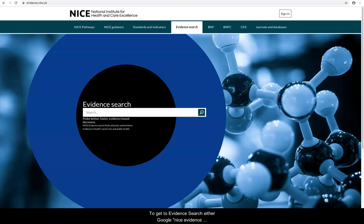To get to EvidenceSearch, either Google NICE EvidenceSearch or type in evidence.nhs.uk. Let's type in a general term.